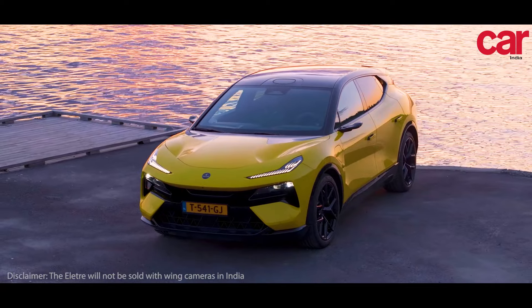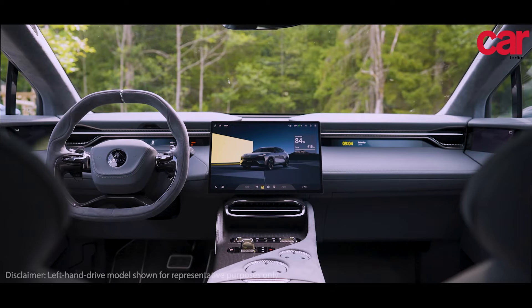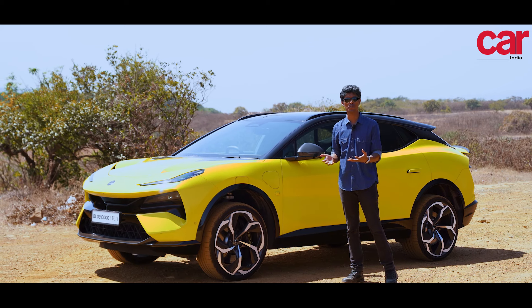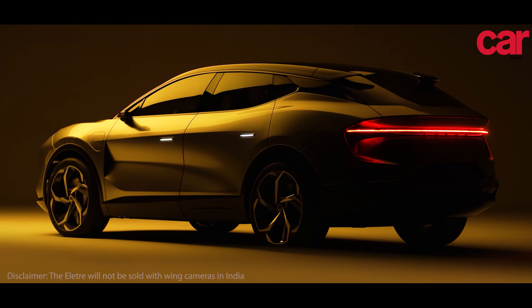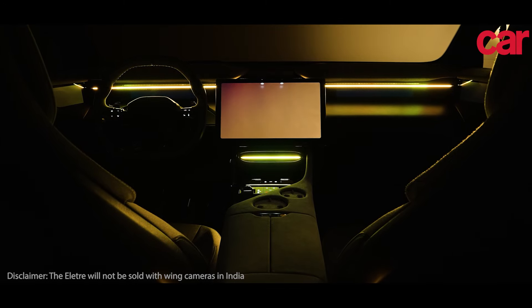It is for somebody who wants something blindingly quick and also comfortable, both in the front row and the rear. There are a few challenges for our roads though, such as the 23-inch wheels — not the best option, but not the car's fault. We don't have the infrastructure for it, but if you can look past that, this is one of the fastest electric SUVs available in the country today.